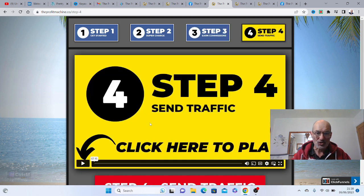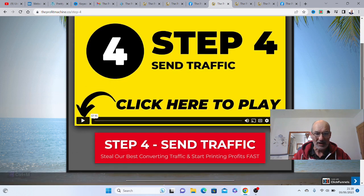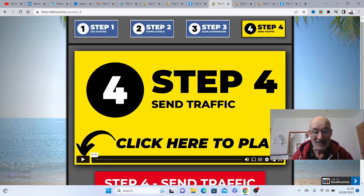Step four is another short video all about sending traffic. This is primarily solo ad traffic, which is what the system uses — you can go and buy solo traffic. Or if you prefer, you can use organic traffic via TikTok, Facebook, Twitter, and similar platforms. So that is your system set up. Everything is there.